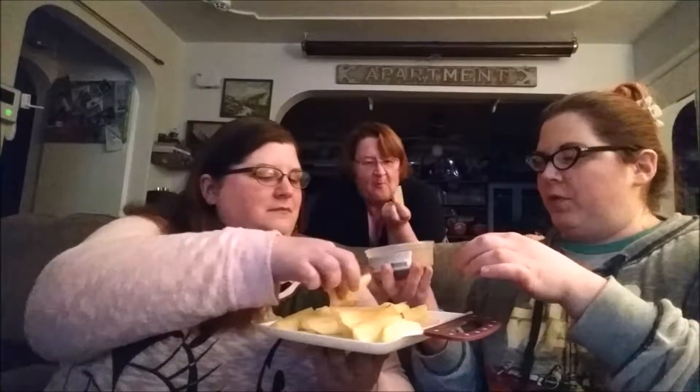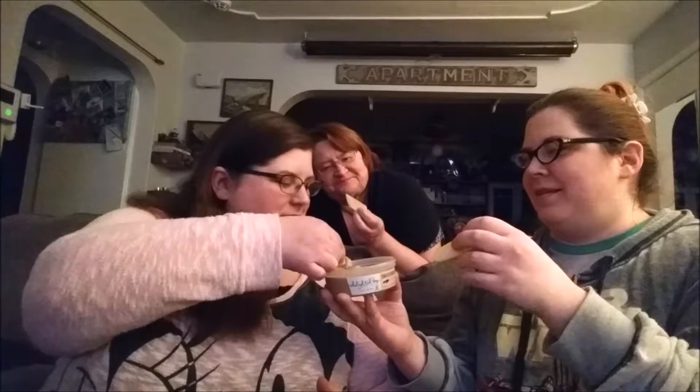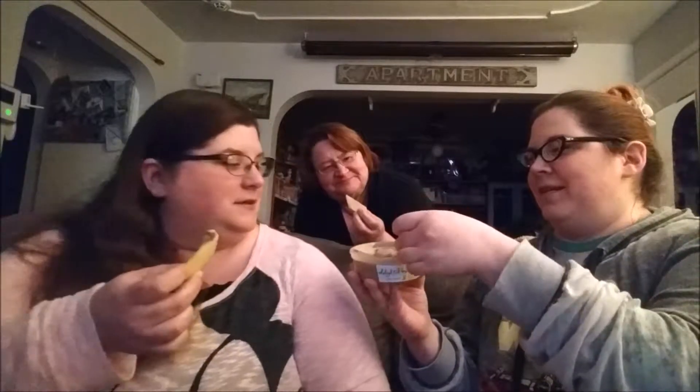Now for the Snickerdoodle flavor. It smells vaguely cinnamony — kind of a cinnamon and wood smell, or maybe cinnamon and nut. This one seems a little thicker in consistency.